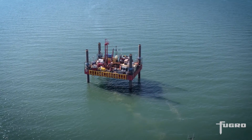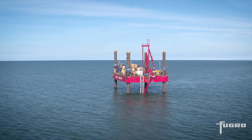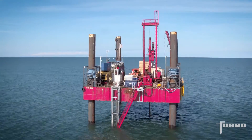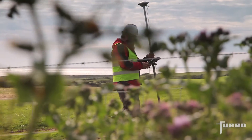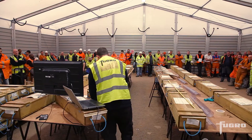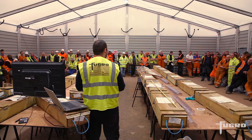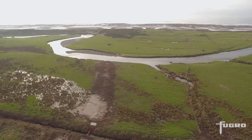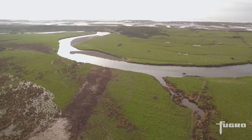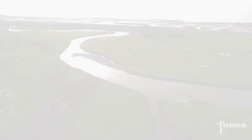A marine geophysical survey extended the reach of the site characterisation, investigating UXO, seabed profile, and geology. Fugro's expert team worked on land and over water, on-site and remotely, with safety and efficiency, and always with the goal of delivering a robust and reliable ground model. The Moorside project demonstrates Fugro's capability to undertake complex site characterisation projects for nuclear and other major infrastructure developments.